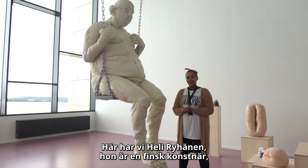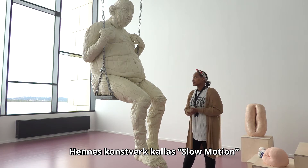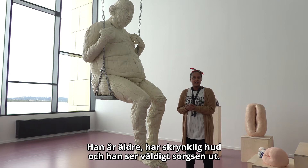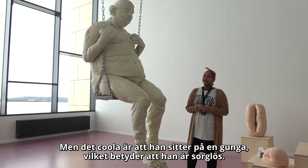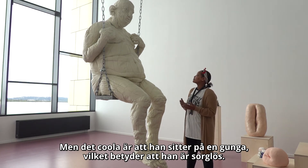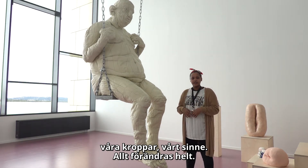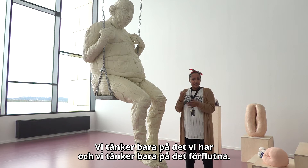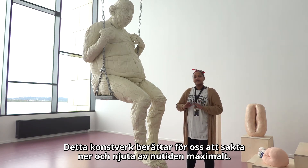And here we have Heli Reynene. She is a Finnish artist, and her artwork is called Slow Motion. It is a beautiful depiction of a man sitting in a swing. He is aging — you can see his skin is getting wrinkly — and he somehow looks very sad. But the interesting thing is that he is sleeping in the swing, which shows that this man is carefree. The inspiration behind this artwork is that as we get older everything changes — our bodies, our minds, everything completely changes — but it is very hard for us to notice that we are getting older. So we usually don't get to enjoy the present moment and just think about the regrets we have. He is trying to show us to slow down and enjoy the present day to its fullest.